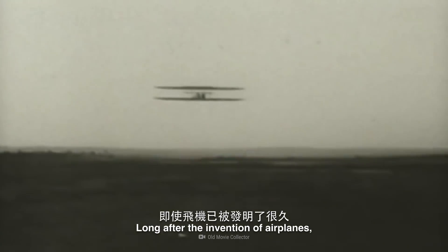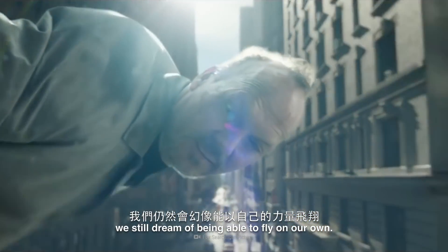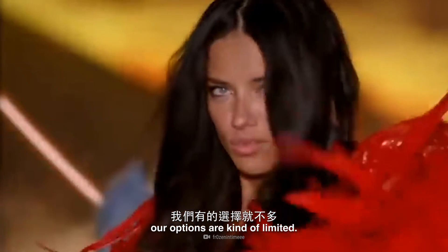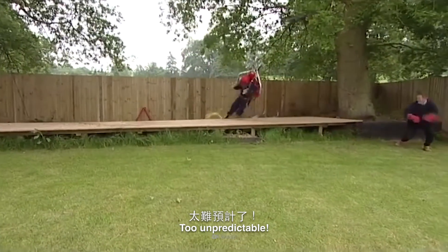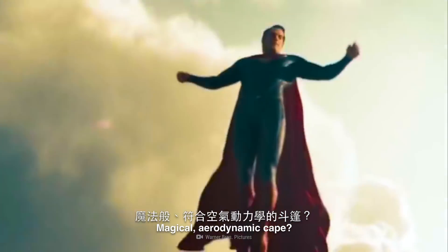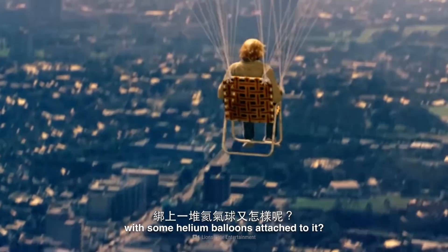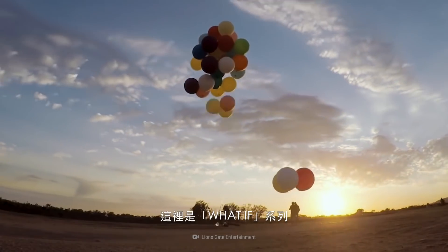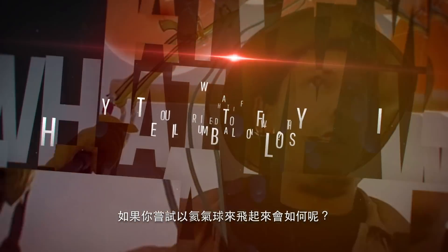Long after the invention of airplanes, we still dream of being able to fly on our own. But without wings, our options are kind of limited. Jetpack? Too unpredictable. Magical aerodynamic cape? Too impractical. But what about a deck chair with some helium balloons attached to it? That just might work. This is WHAT IF, and here's what would happen if you tried to fly with helium balloons.